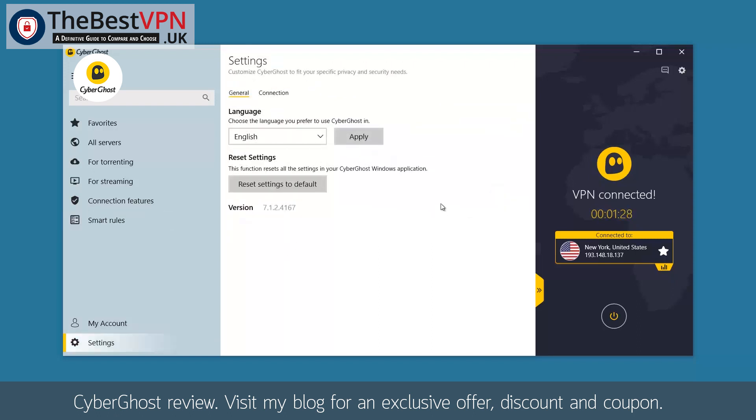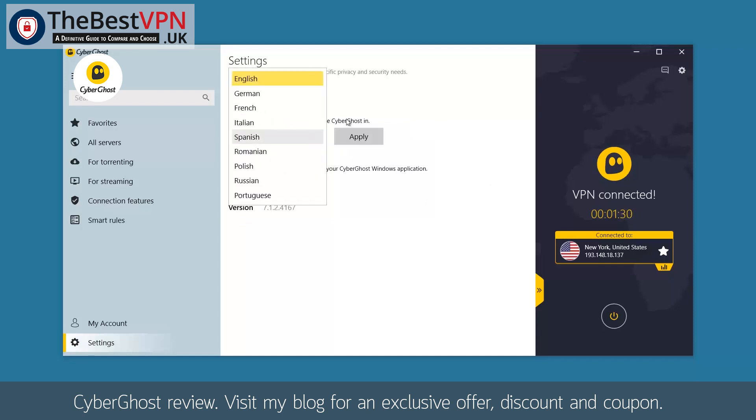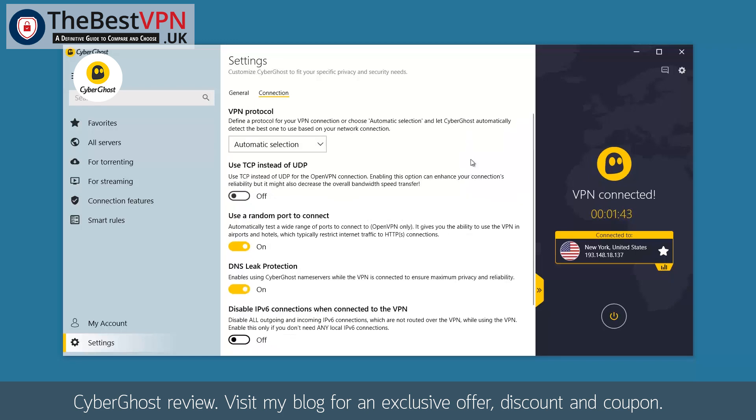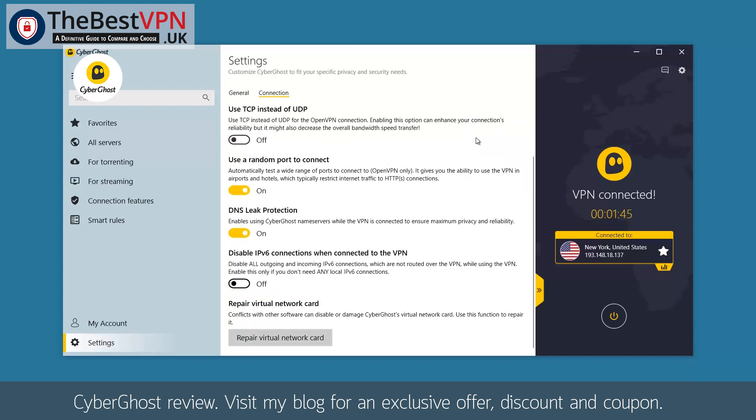Under Settings General, you can change the language interface of CyberGhost. Clicking on Connection, you can play with different options like DNS leak protection or to disable IPv6. As you can see, the new interface is very easy to use for beginners and also has features for more experienced, advanced users.